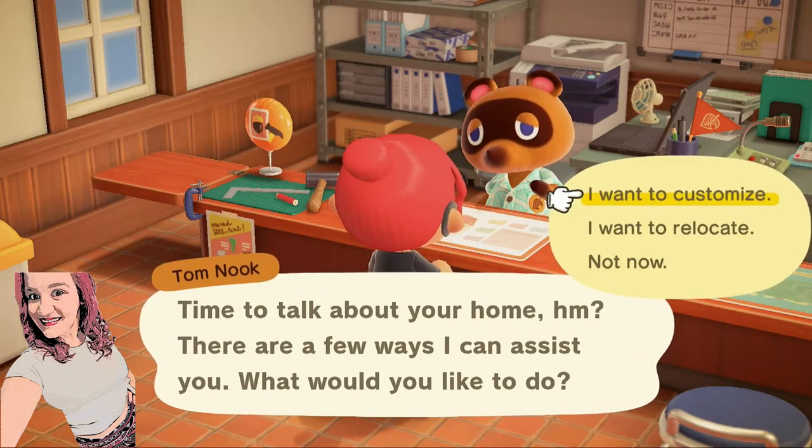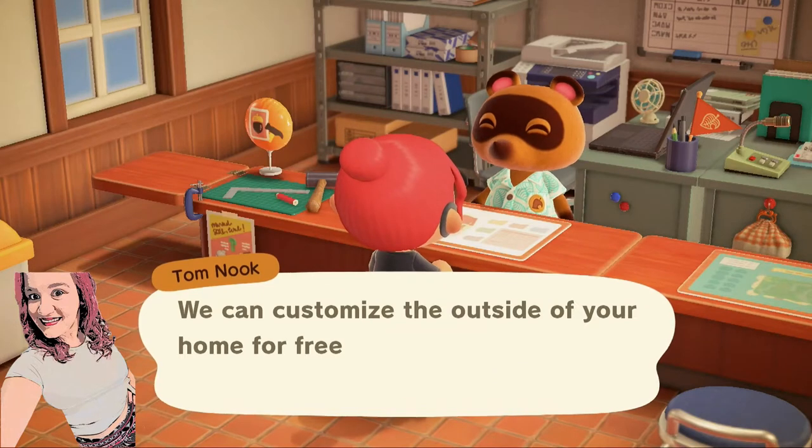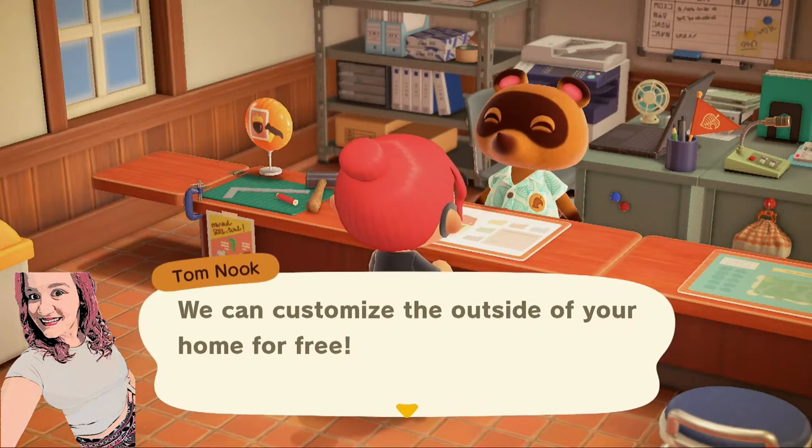I want to customize. I want to relocate. As you can see, I do not have the 'I want to expand' option because I have my basement and it is fully paid off. So now I am going to customize. Once you have your full home including your basement and it is completely paid off, your customizations will be free. Otherwise, I believe it was like 10,000 bells, maybe 5,000. My home is 100% paid off — I have my basement, I have everything — so now my customizations are free.